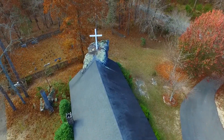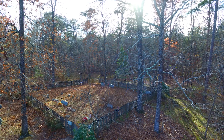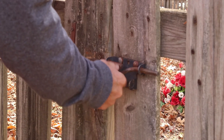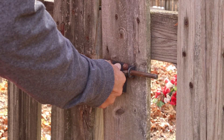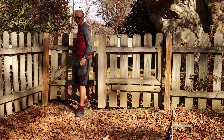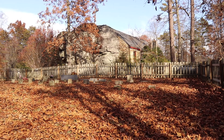Outside, the cemetery is ringed by walking paths and enclosed by a wooden picket fence. Gravestones date back as early as 1893 and there are many unmarked stones in the central portion of the cemetery.